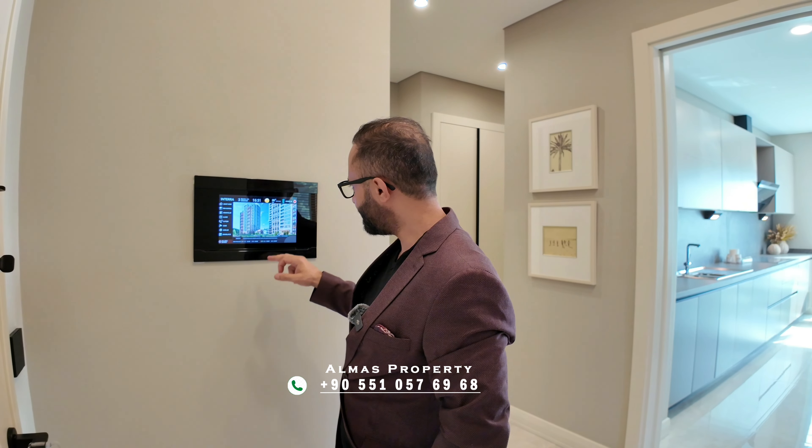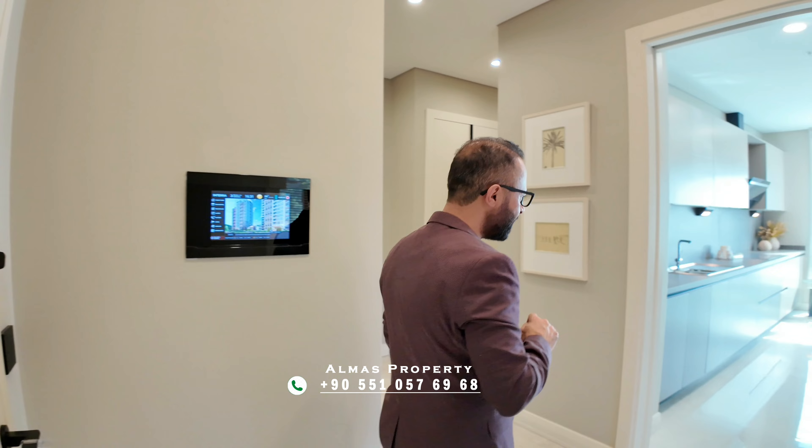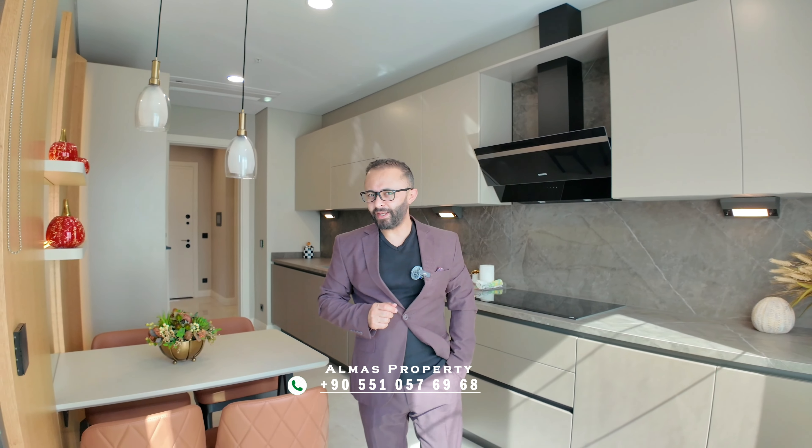Whenever you have a guest, they can call you; you can request a taxi or food delivery. It's a fully smart system for this apartment. Let's head to the kitchen — this kitchen space is really good for a family who likes to cook together.